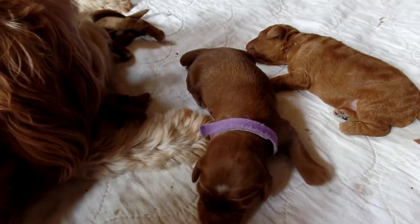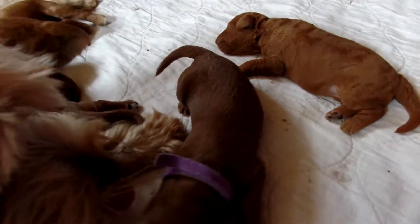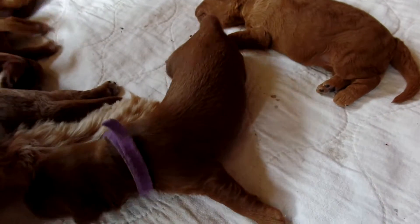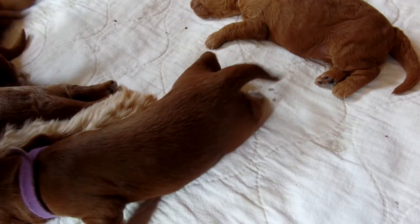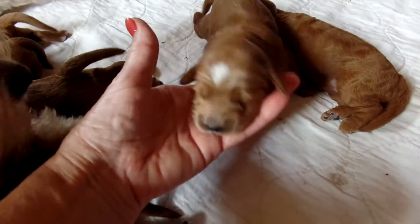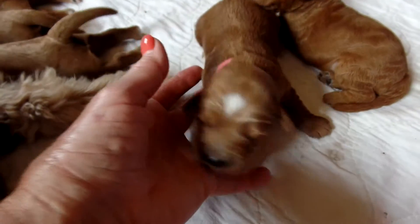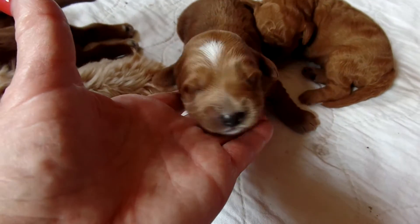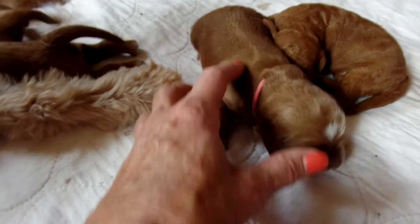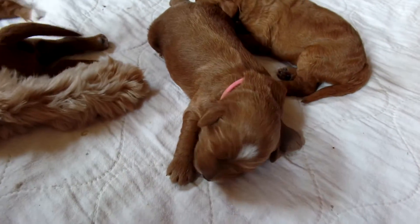After Bailey, we have Holly. Holly has the pink collar. These girls are all huge and beautiful puppies. There's the pink collar and a big spot on her forehead. She's looking for a teat, which I just pulled her off. Really nice straight coat, just a gorgeous, gorgeous girl.